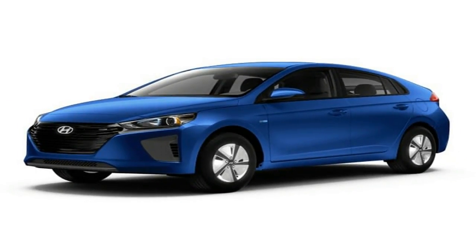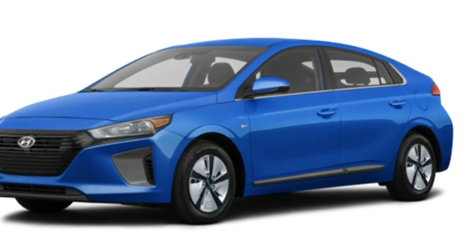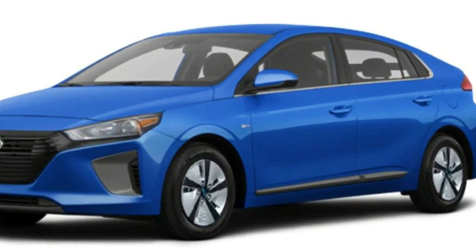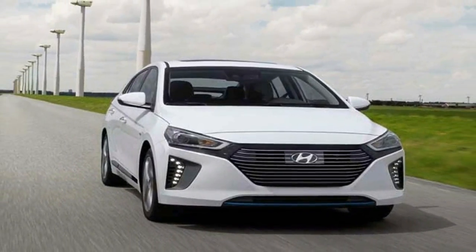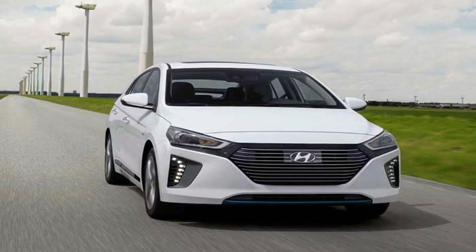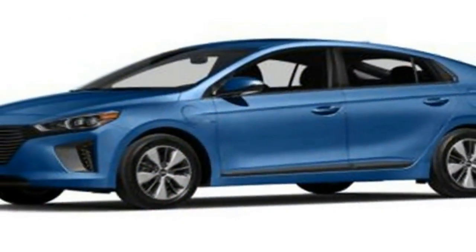Thanks to its plug-in capability, owners can charge the car's battery pack at any of the growing number of charge stations located around the country, extending the car's electric range whilst parked at the mall or movie theater. With the gas engine and electric motor working together, the plug-in hybrid has a total range of around 630 miles between fill-ups and offers more combined horsepower.